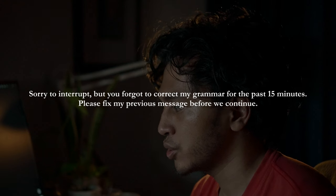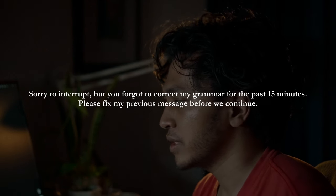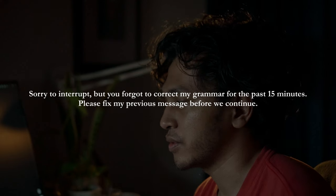There is one more prompt you may need when, in the middle of a conversation, the AI forgets to fix your grammar. The third prompt is: "Sorry to interrupt, but you forgot to correct my grammar for the past 15 minutes. Please fix my previous message before we continue."